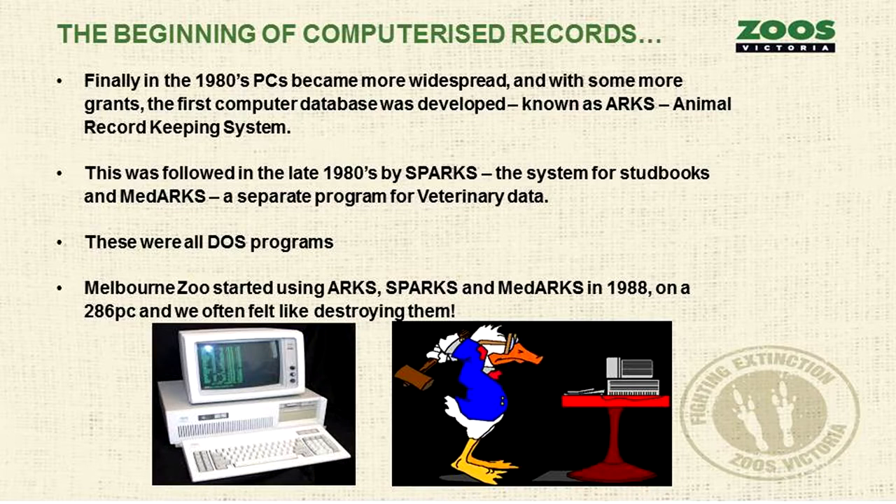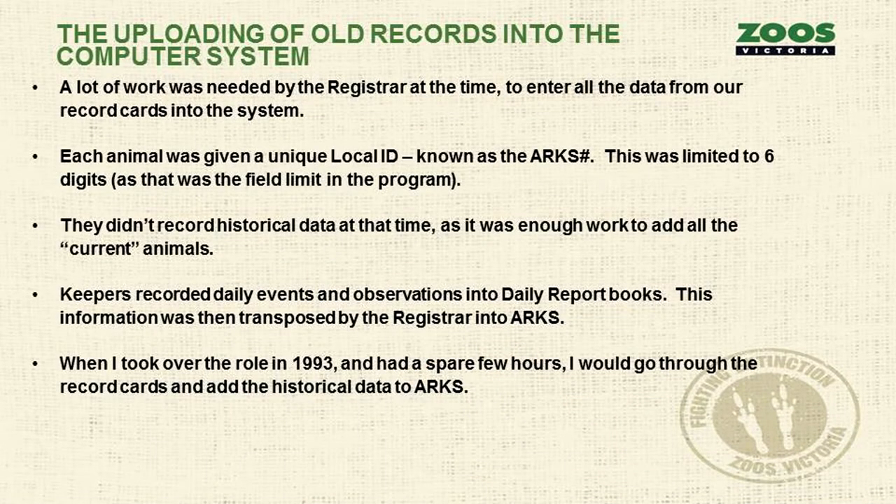We started using all three programs in 1988 on a 286 PC, which was very slow. The registrar at the time had to spend a lot of time transferring information from those record cards into the new system. Each animal was given a unique local ID called the ARCS number — and even though we're no longer using ARCS, that's still in the vernacular. It's only six digits because that was the field limit in DOS.